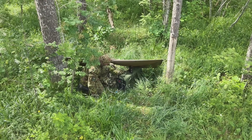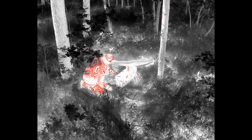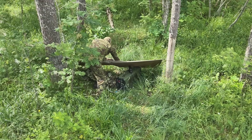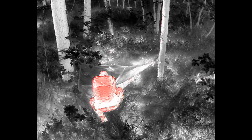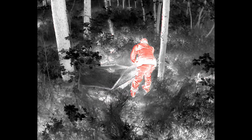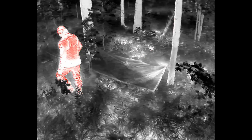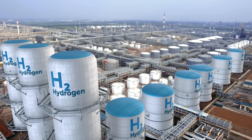In a world facing the urgent challenges of climate change, the UP 400 hydrogen electricity generator stands as a beacon of hope. By producing electricity without any greenhouse gas emissions or harmful by-products, the UP 400 represents a significant step towards a more sustainable future. This technology not only reduces your personal carbon footprint, but also contributes to the global effort to combat environmental degradation and protect our planet for generations to come. The UP 400 is a versatile power solution scalable to meet the needs of a single family home, a small business, or an entire off-grid community.